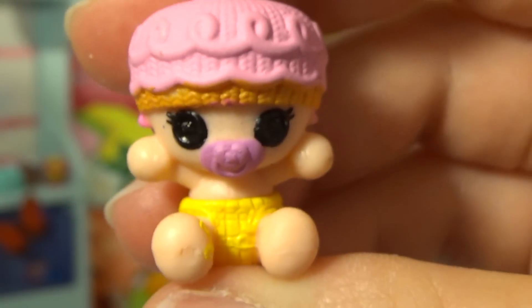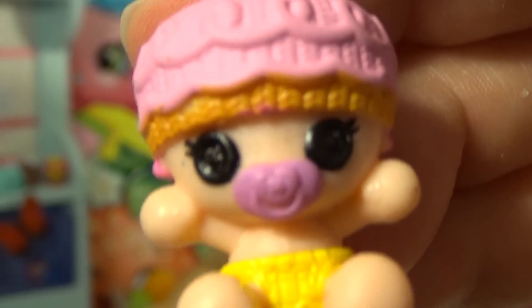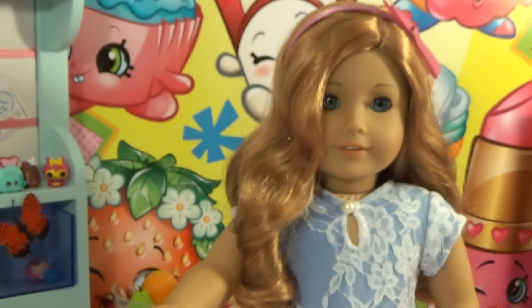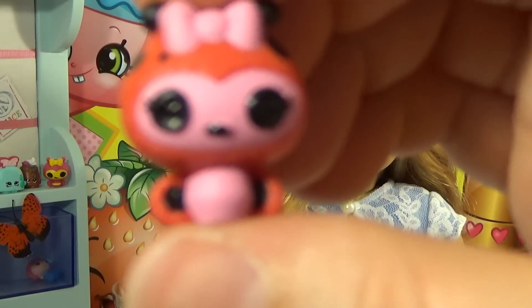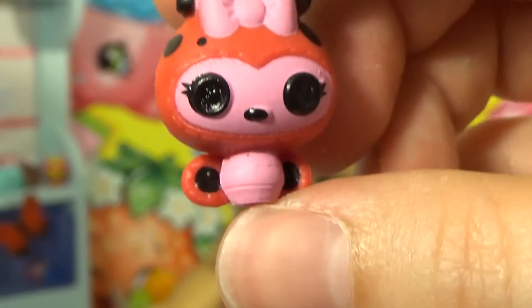Adorable! And this is the last of the babies for this set. Next we have one of my favorite bugs and it is a ladybug! Is she adorable? I really love her, she is so cute.